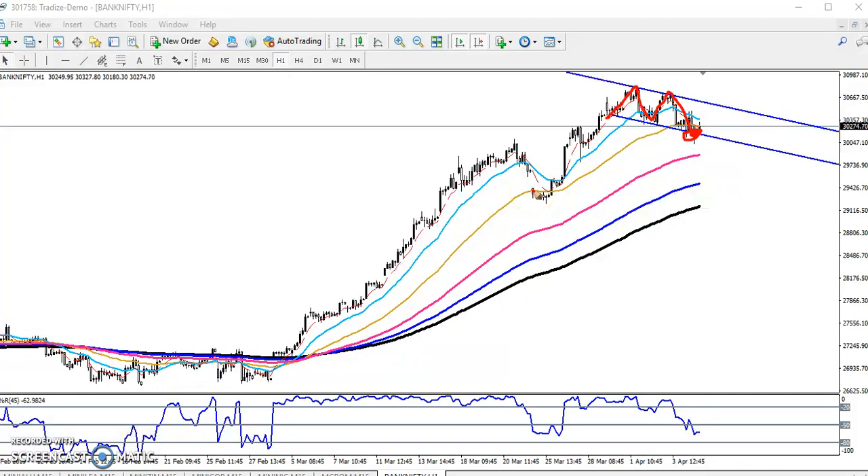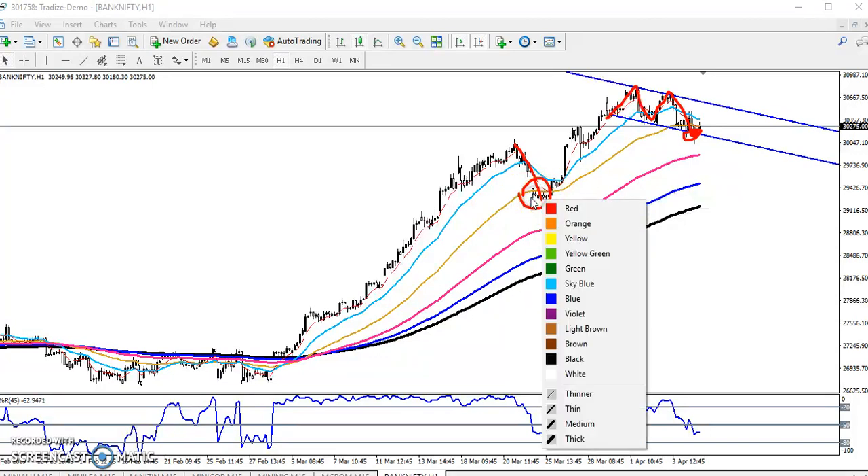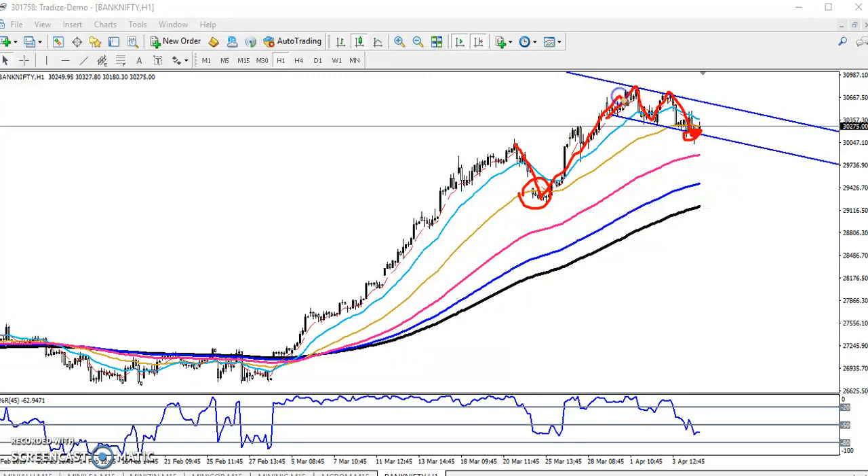If you see the previous market behavior, Bank Nifty retraced toward the 50 moving average, and after that the price went up again. At that time they broke this minus 50 level on the percentage R. Right now you can see the same pattern is forming here, so there is a high probability the market might go uptrend again.